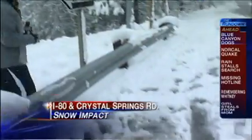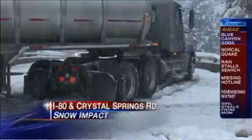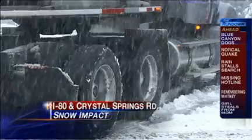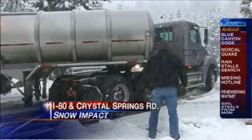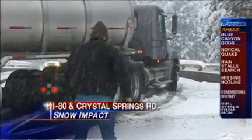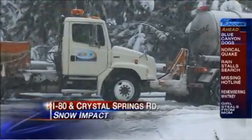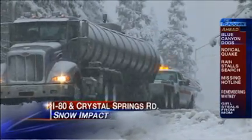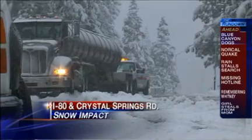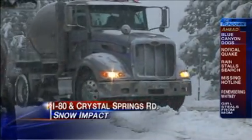I want to point out this section over here. This is where we saw four semi-trucks in one hour get stranded — basically, they were sliding. They were unable to get across Crystal Springs Road to head back down I-80 west, so a specialized heavy-duty Caltrans truck had to push them through. That's just an example of what happens when you have drivers coming through without snow chains, and that's why snow chains were a requirement.